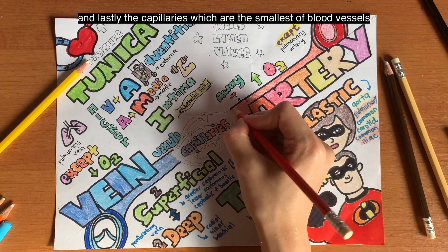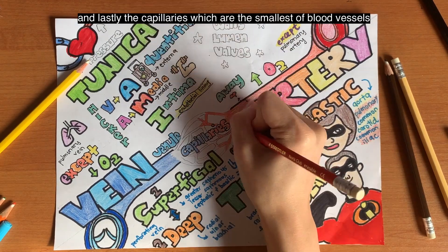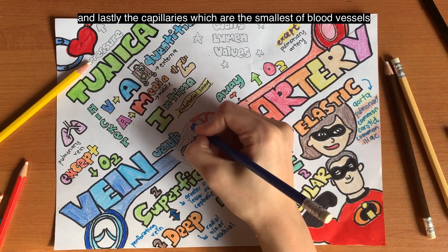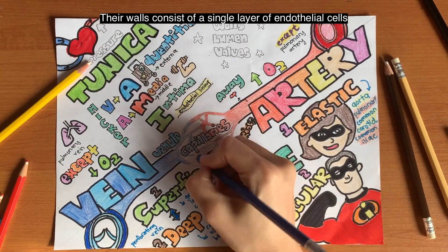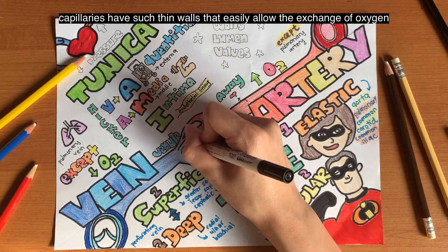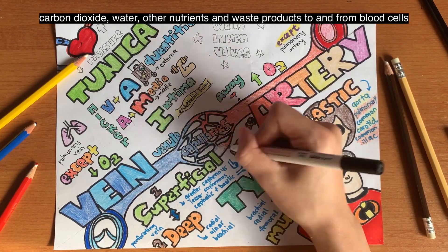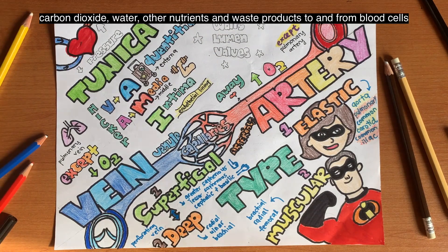And lastly, we have the capillaries, which are also the smallest of blood vessels. Their walls consist of a single layer of endothelial cells. Capillaries have such thin walls that they easily allow the exchange of oxygen, carbon dioxide, water, other nutrients, and waste products to and from the blood cells.